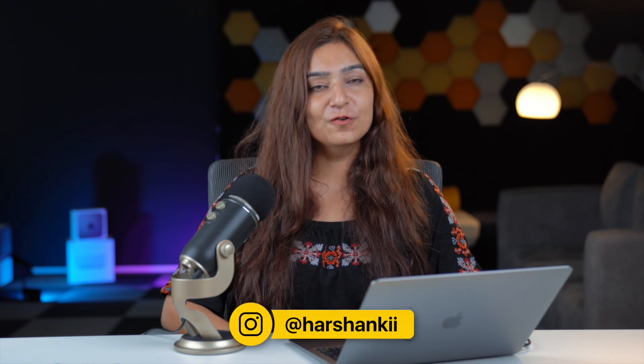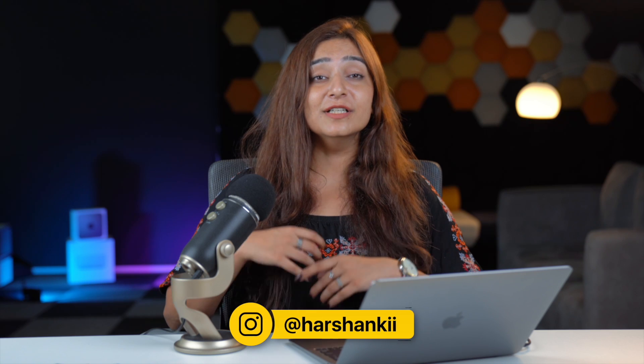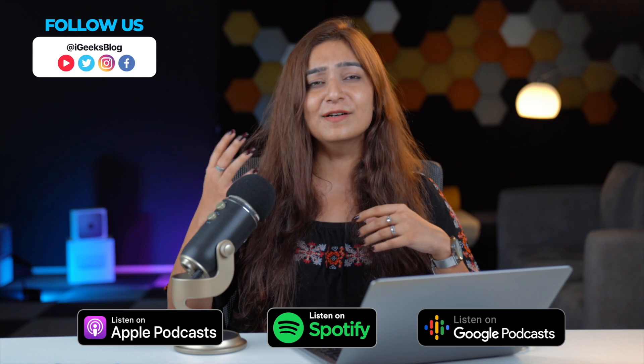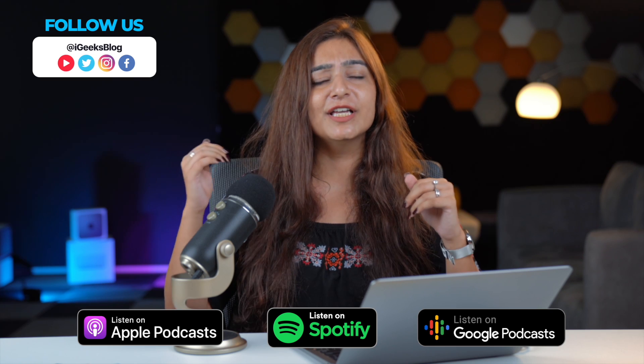Hello and welcome to the iGeeks Blog Show, an Apple-exclusive podcast. I'm your host Harshankhi, and we're going to be talking about M1 versus M2 in today's episode. Before we begin, do not forget to connect with our social media channels and hit us up with any Apple-related query you have, because iGeeks Blog Show is all about all things Apple.